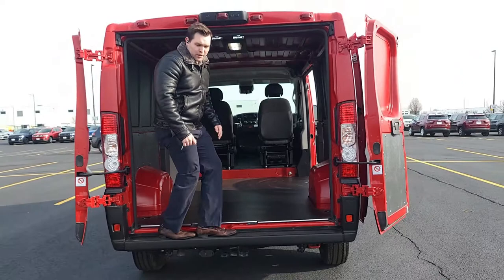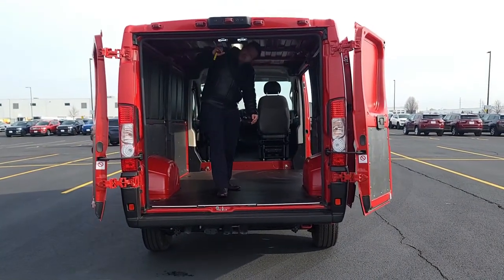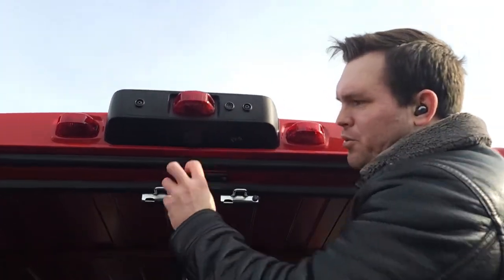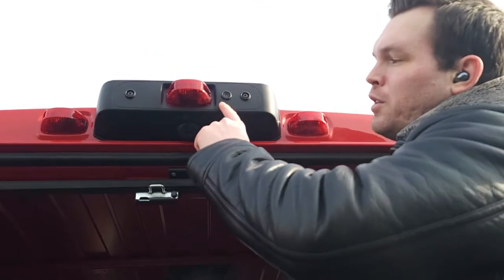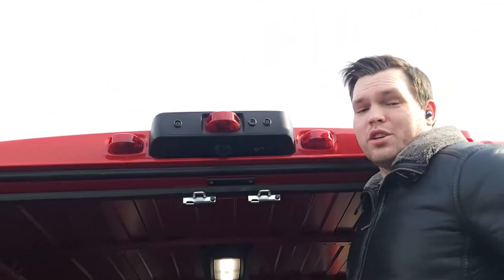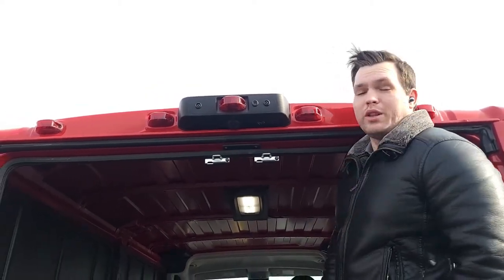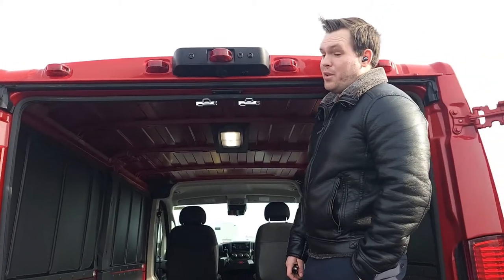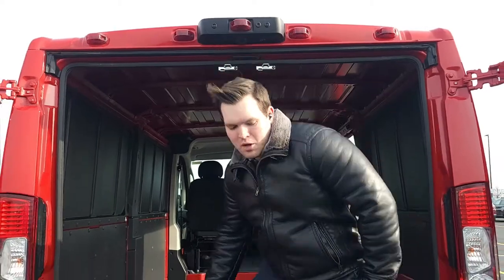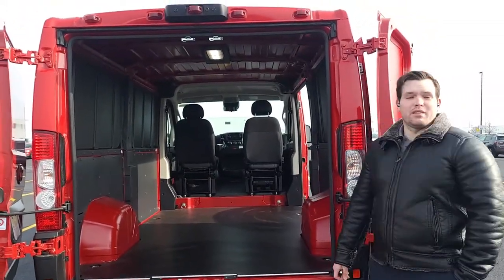This bumper is load bearing — I can stand on it at 230 pounds and it won't break off. You'll also notice something new that has changed: the backup camera housed right here now has a partner, and that is your rear view mirror camera, which slides up and down based on the adjustments you make inside. It's fully digitized because you don't have windows in the back, so you can't use a traditional mirror. This is an add-on package, but we're going to be ordering most of our vans with that feature.